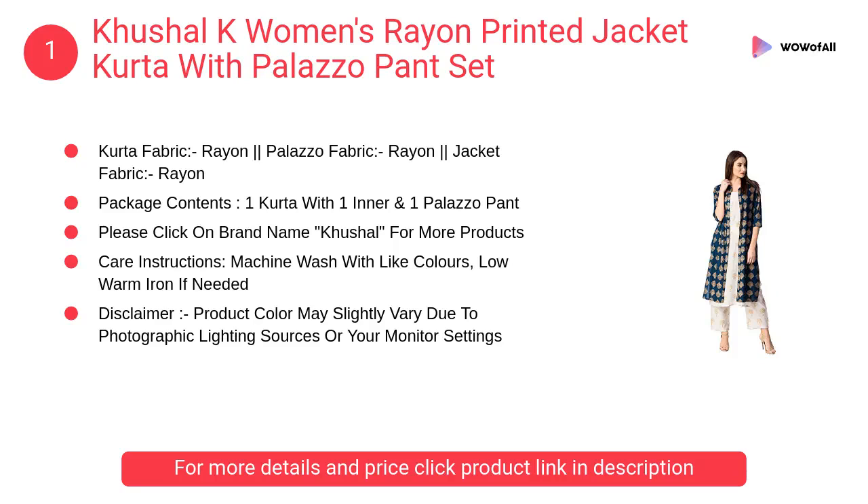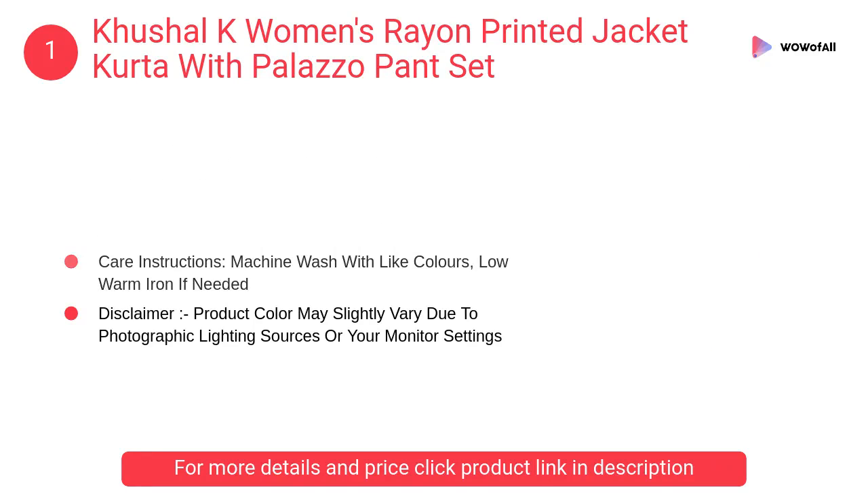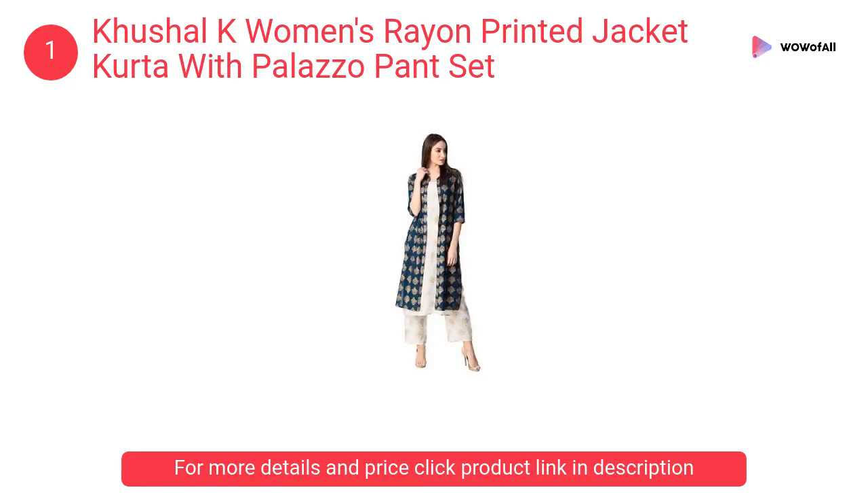At number 1: Kushal K women's rayon printed jacket kurta with palazzo pants set. Impress everyone with your stunning traditional look by wearing this beautiful printed rayon jacket and inner kurta with printed rayon palazzo pants set.